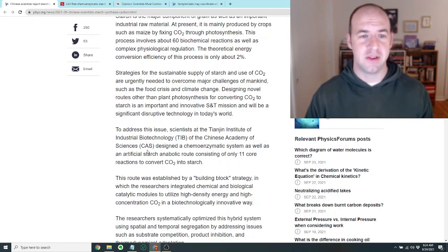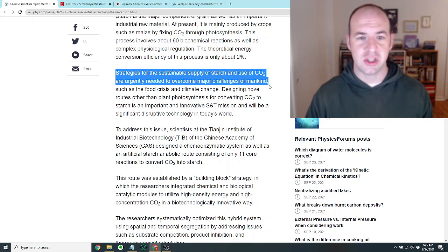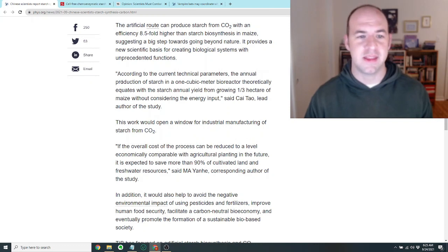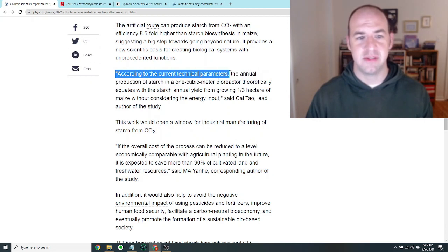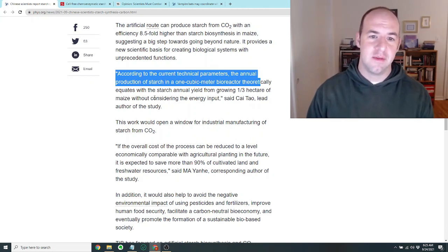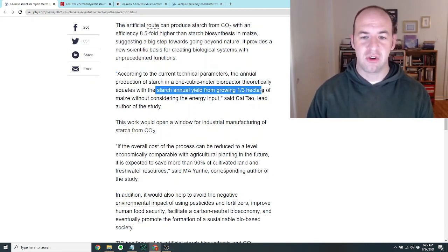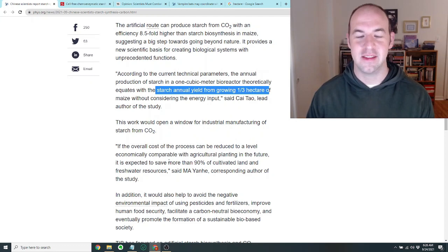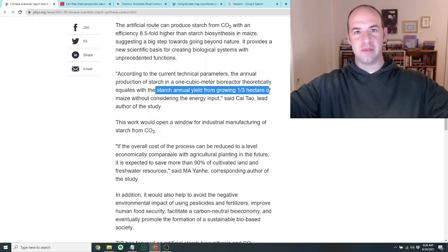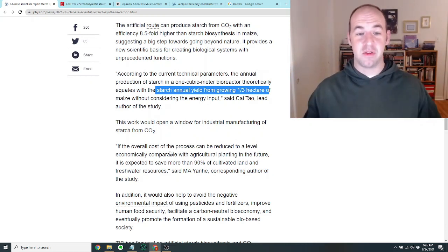They claim it has some environmental impacts. They say strategies for the sustainable supply of starch and use of CO2 are urgently needed to overcome major challenges such as the food crisis and climate change. According to the current technical parameters, the annual production of starch in a one cubic meter bioreactor could theoretically make as much starch as growing a third of a hectare of maize — a little less than an acre — in a bioreactor you could fit in your arms.